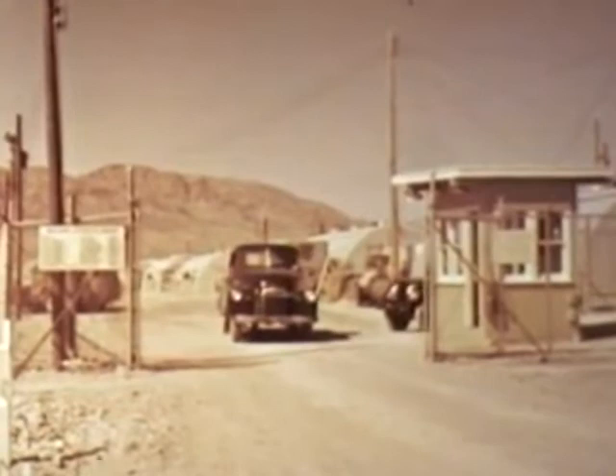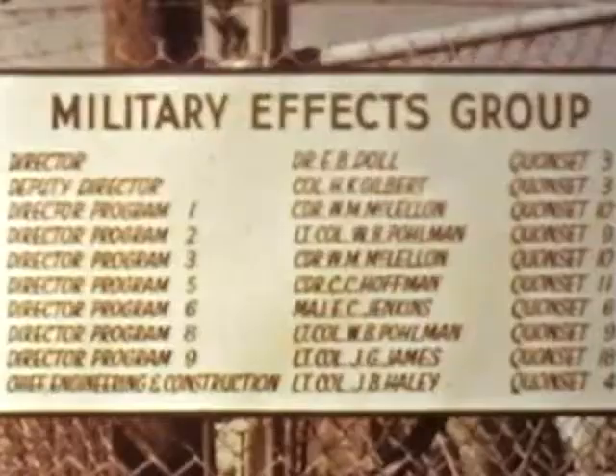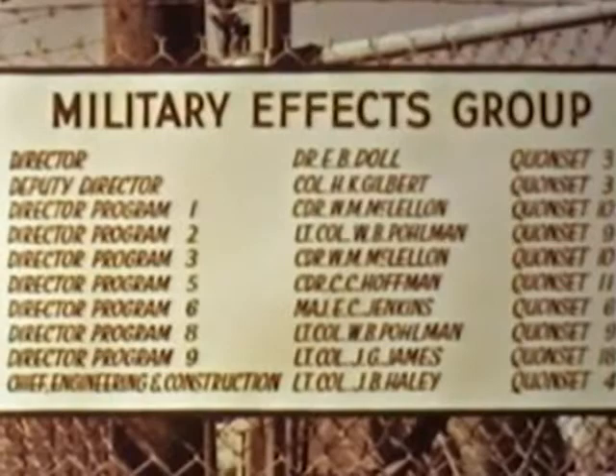Although the seven programs conducted by the military effects group included some fifty different projects and participated in all fourteen shots, the most important military effects studies were concerned primarily with three shots: an underground, a tower, and a high altitude burst.